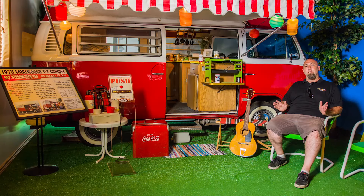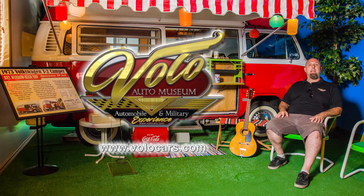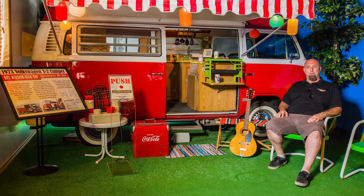You can come see this new display along with many other displays here at the Volo Auto Museum. We're open seven days a week, ten until five. You can go to our website VoloCars.com and find us on Facebook.